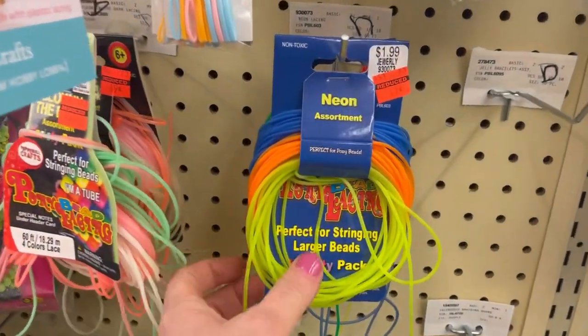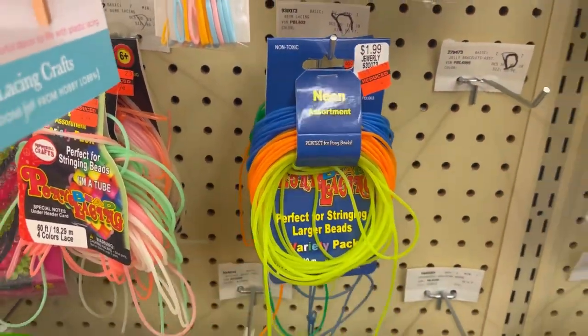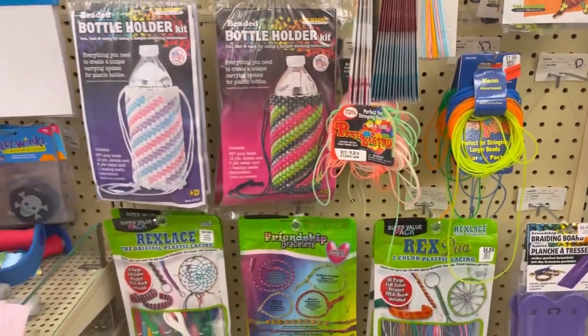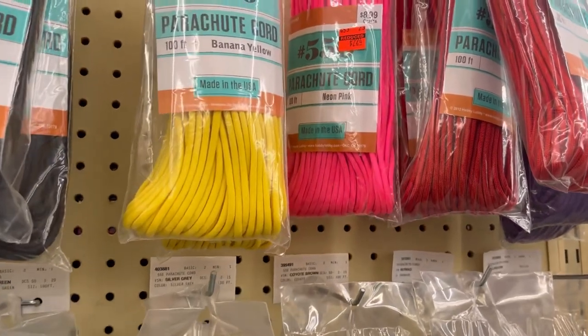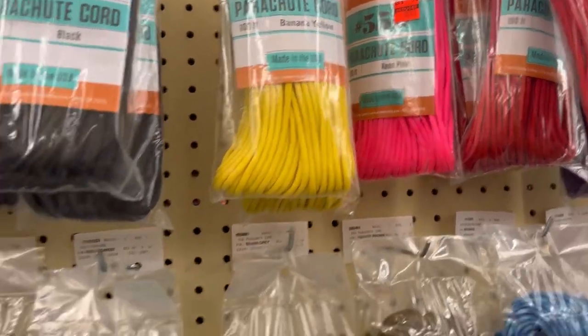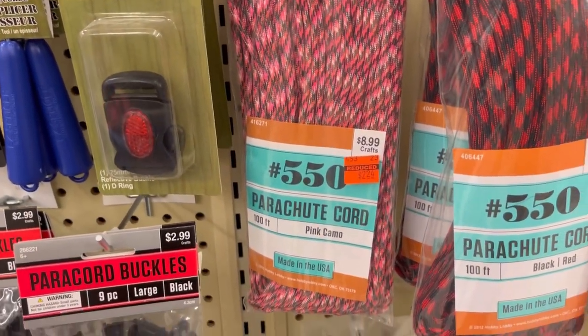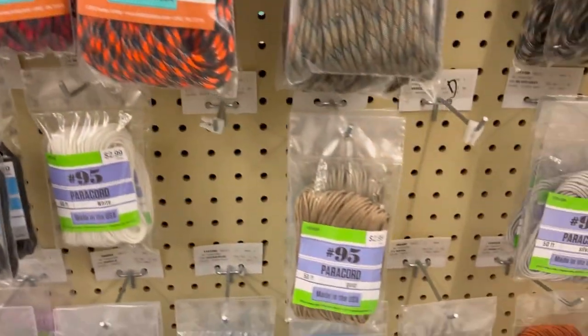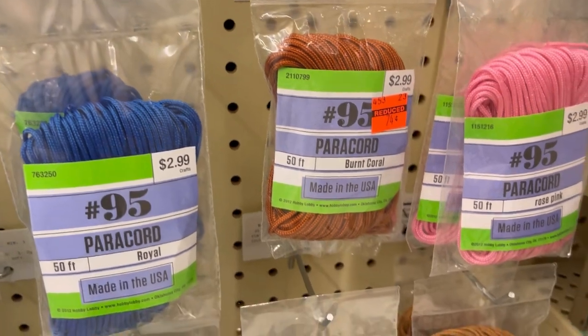This is some lacing for beads — that's $0.49. They had some paracord on sale, that's $2.24, originally $8.99. And they also have this color. They had some of these smaller bags; those were $0.74, originally $2.99.